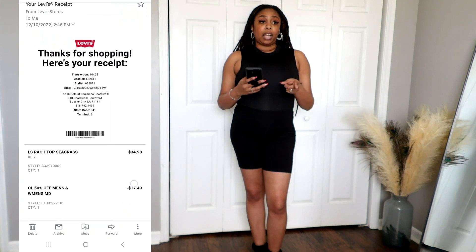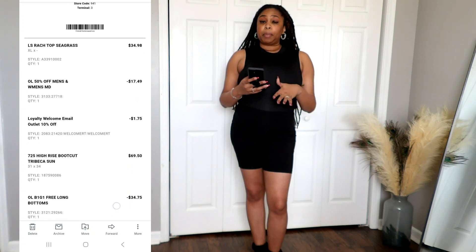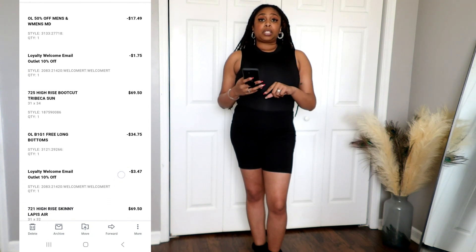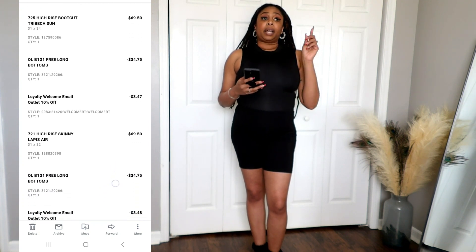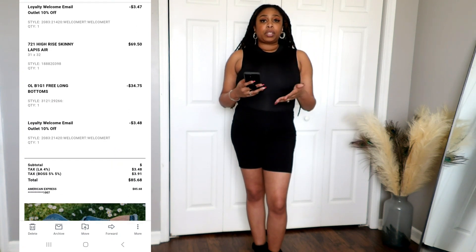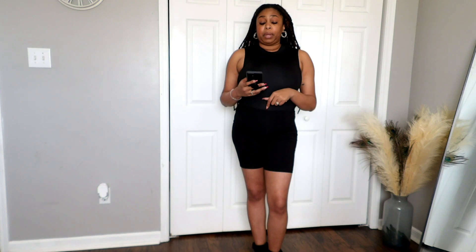During the outlet visit I purchased three things: a 725 pair, a 721, and a long sleeve crop top that was on clearance. At the time, the jeans were buy one get one free, the clearance was an additional 50% off, and when I got to the register I signed up for emails to get an extra 10% off. My total purchase was $85.68, which pretty much averaged out to $29 per item — and we're talking about sustainable clothing. You can't beat it.